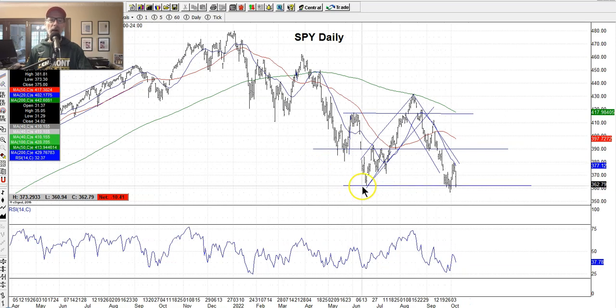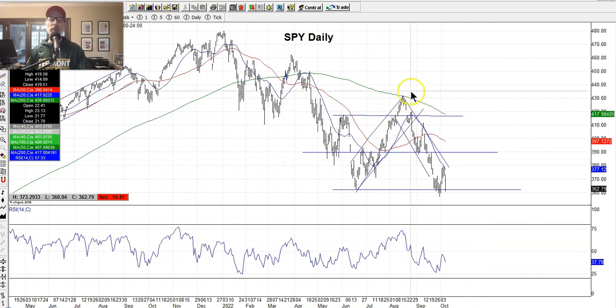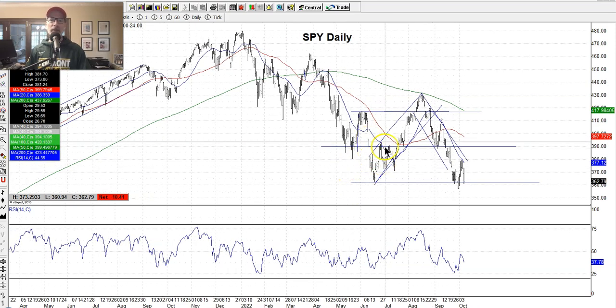We hit a bottom in the middle of June, rallied up — you can see the channel here. These are lines I actually draw; they don't just appear on the chart. It helps us decide whether to sell up here or buy down here as it bounces along the channel. On a technical basis, the market was moving up nicely but came in contact with the down-sloping 200-day moving average, and at the same time hit the top edge of the upper leg of the channel. All that came to fruition and the market sold off.